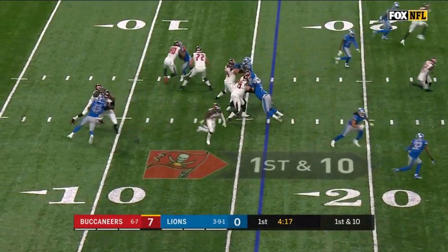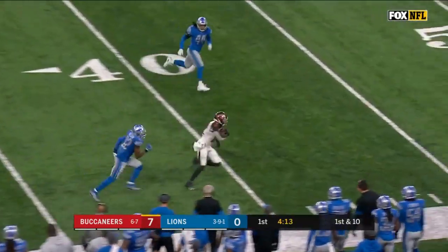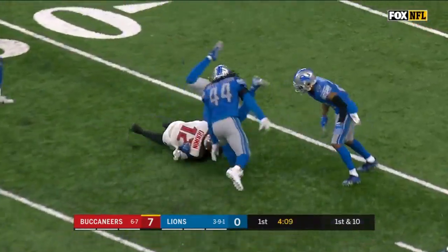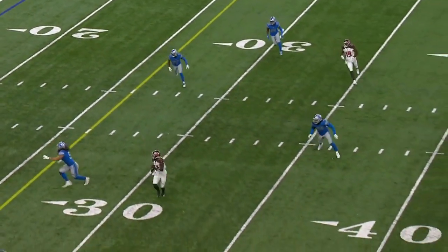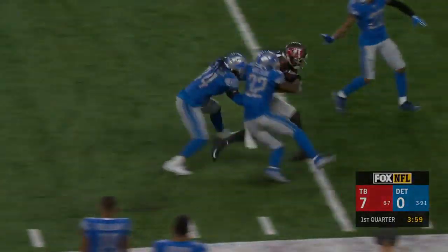At Ford Field, the snap. Winston, play action fake, drops the throw, steps up in the pocket, gets the pass away. Caught! Ball at the 35 to the 40, 45 to the 50 — Chris Godwin to the 40. Godwin is inside the Lion 35-yard line. A leaping catch by Godwin — makes the snag on the near sideline, outside the numbers, and runs with a tackler draped all over him, inside Lion territory.